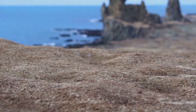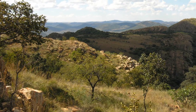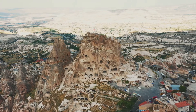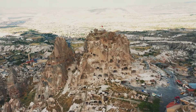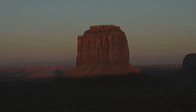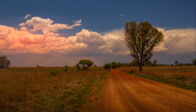The Vredefort Dome is more than just rocks and dirt — it's a living laboratory where scientists can study the effects of meteorite impacts and the processes of ecological recovery. It's also important to the people who live there. The local communities have a deep connection to the land, and the dome is an integral part of their cultural heritage. People have lived around the dome for thousands of years, and its story is part of their history. The Vredefort Dome has witnessed the rise and fall of civilizations and continues to be a source of inspiration and wonder for those who call it home.